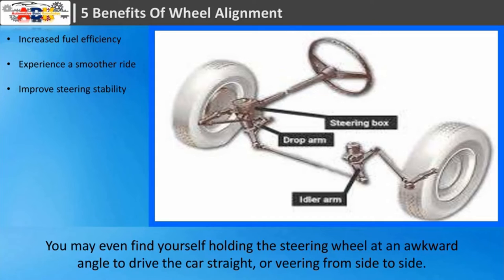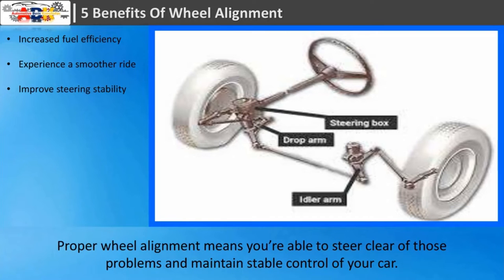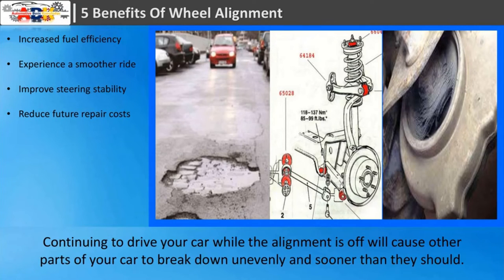Third: improved steering stability. If your car's wheels are out of alignment, it's harder to steer. You may even find yourself holding the steering wheel at an awkward angle to drive the car straight, or veering from side to side. This lack of control increases your likelihood of being involved in an accident. Proper wheel alignment means you're able to steer clear of those problems and maintain stable control of your car.